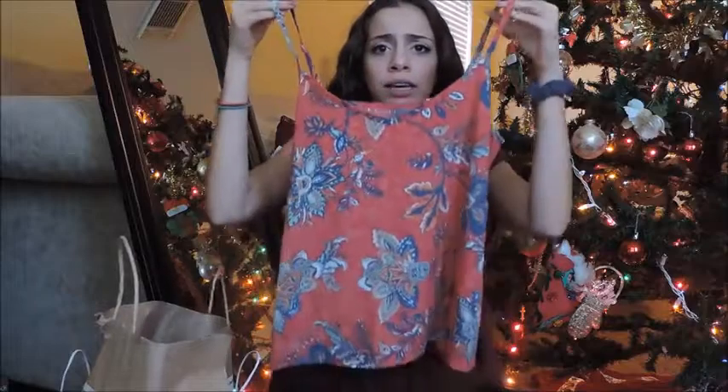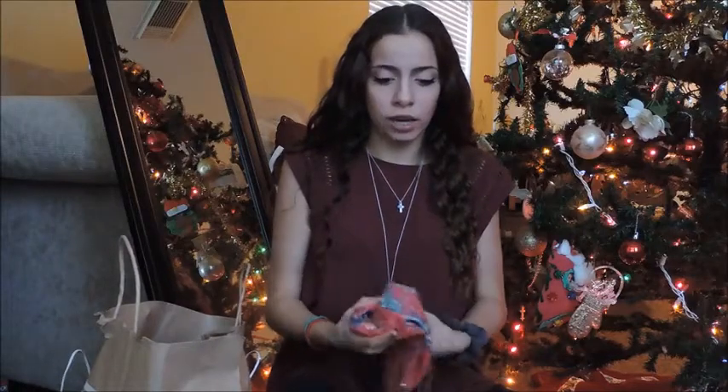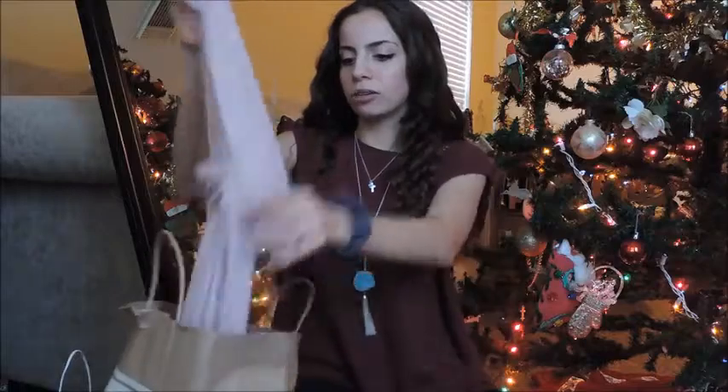The next store we went to was Hollister, and they had really good deals too — I mean, pretty much every store has really good deals on Black Friday. I got this shirt and it's really summery, but it's honestly so much easier to make a summery open shirt into a winter shirt with just a cute cover-up and jeans.